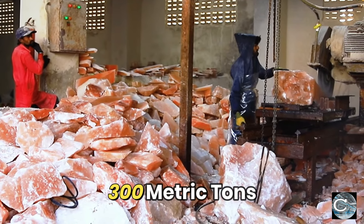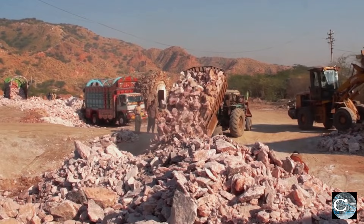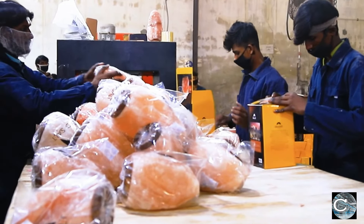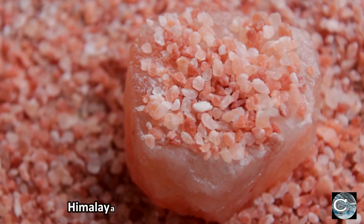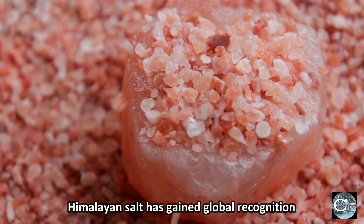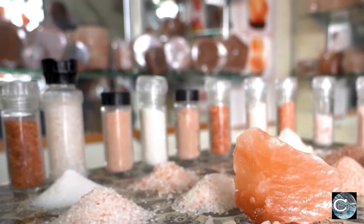This factory produces 300 metric tons of Himalayan pink salt, bringing it from the mines to your table. Let's explore the fascinating process of Himalayan pink salt creation. With its remarkable 84 minerals, Himalayan salt has gained global recognition for its incredible health benefits and diverse applications.